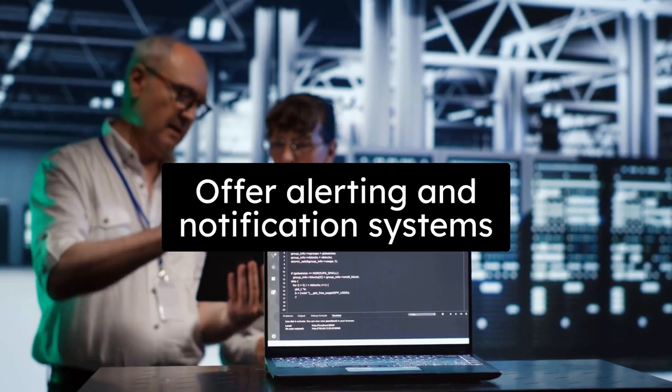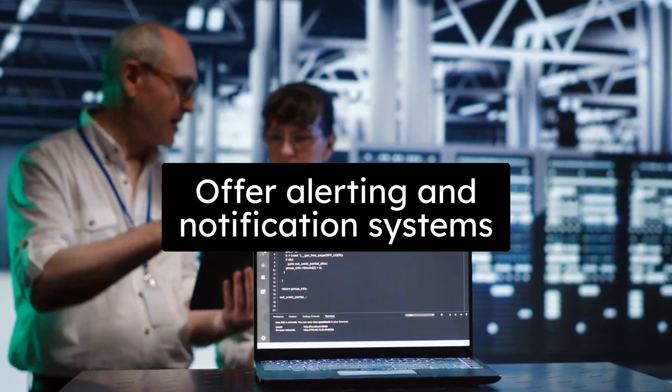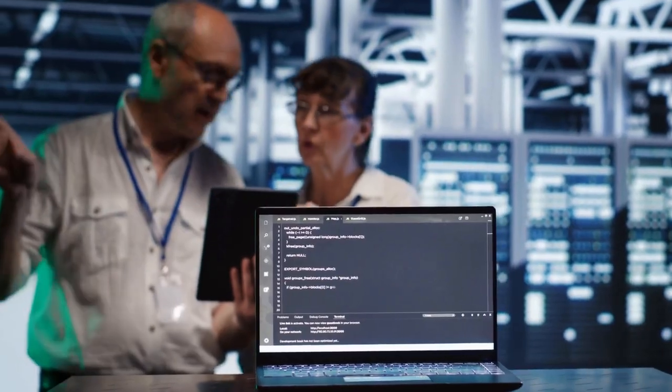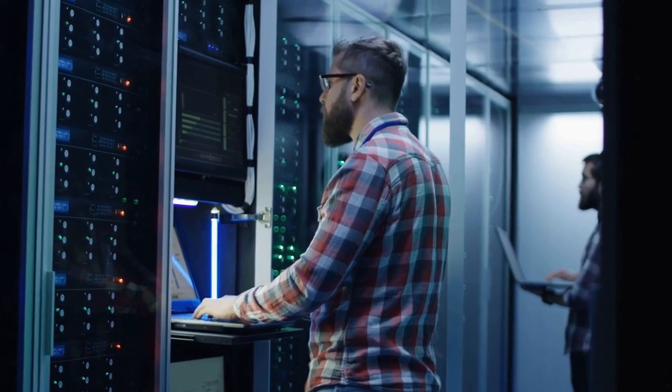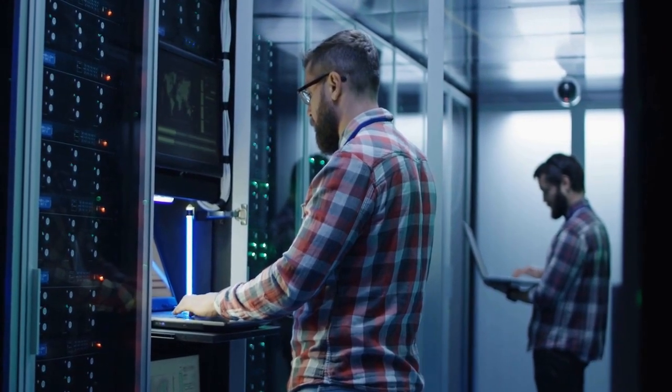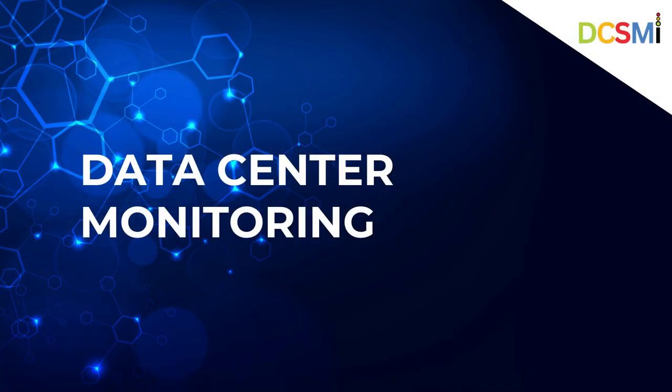They offer alerting and notification systems to inform data center personnel about critical events or irregularities promptly. This enables quick responses and timely interventions to address issues and ensure data center reliability. Data center monitoring companies play a pivotal role in maintaining the operational integrity of data centers. Their services contribute to enhanced performance, reduced downtime, and efficient resource management, ultimately supporting the mission-critical functions of enterprise data centers and providers.